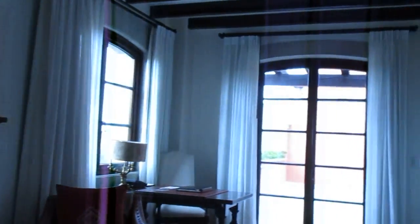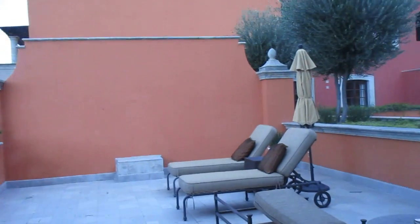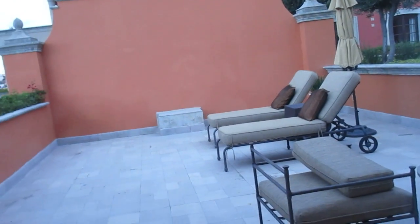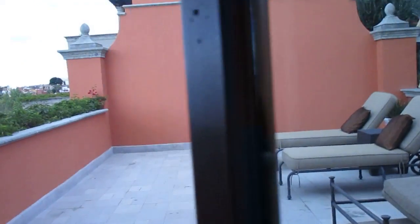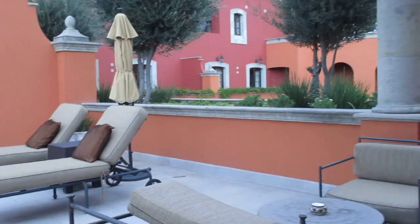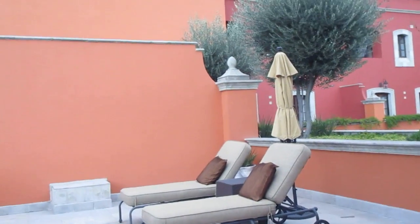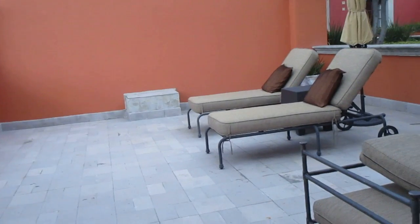One of the cool things about this hotel is the balcony space. This is my private little balcony. You have some chairs with a table, and some lounge chairs if it's sunny out.